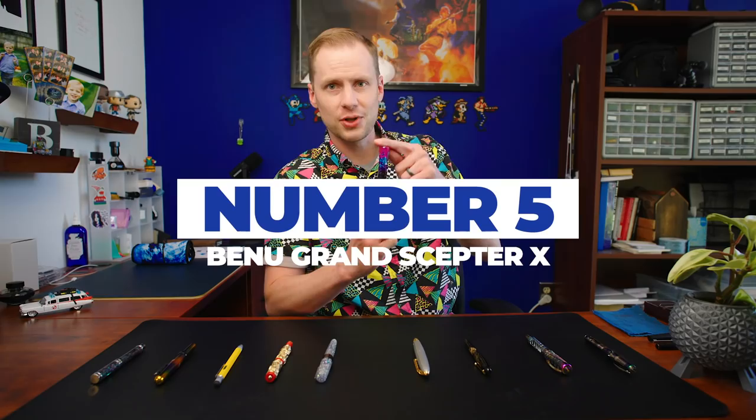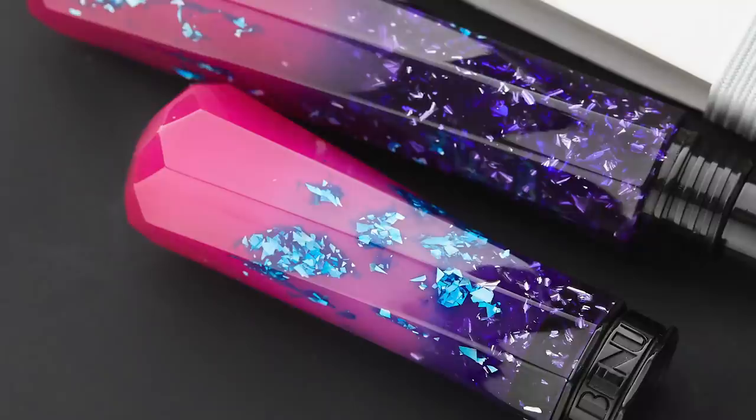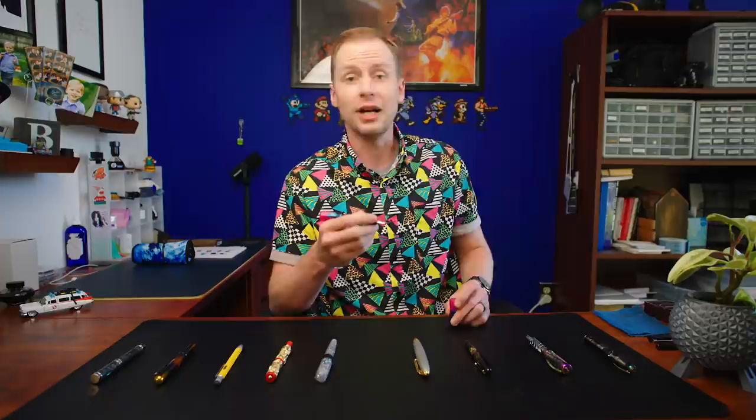We're halfway done. At number five, we're going back to the Benu well with the Grand Scepter X — Grand Scepter 10. This one is Benu doing everything Benu wants to do with a pen. It has glitter, it has a crazy ombre blue to purple, and then these crazy magenta ends which yes, they glow in the dark. This doesn't even look like a pen — they call it the Grand Scepter. It doesn't post; it's a funky, crazy explosion of color. But that's Benu, and it absolutely deserves to be on this list.